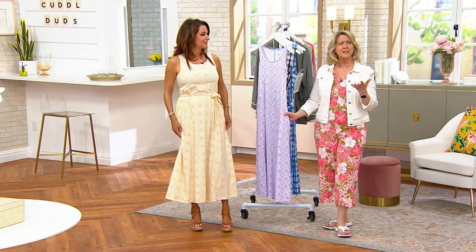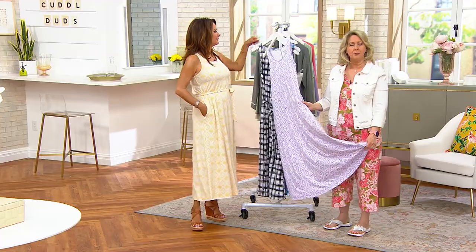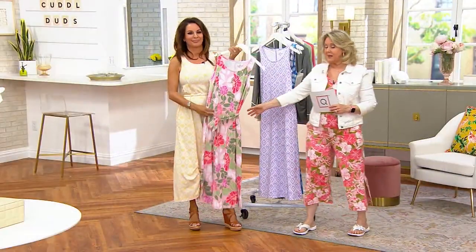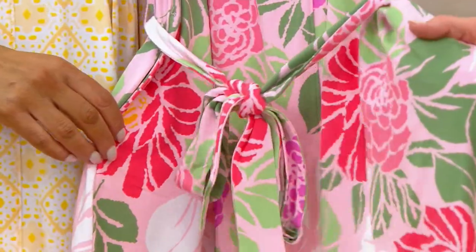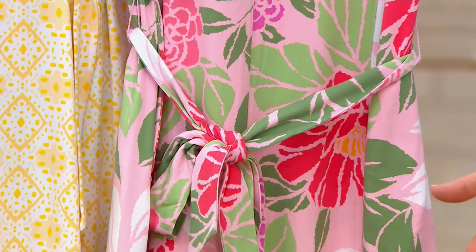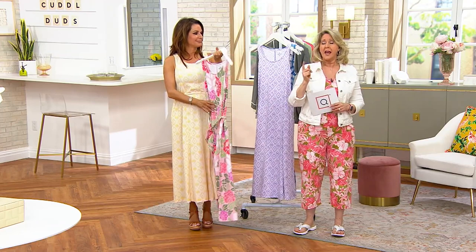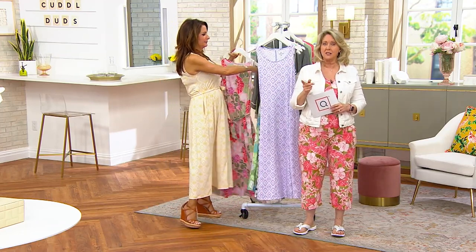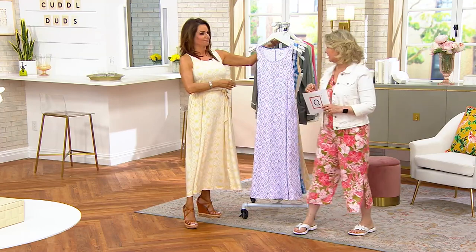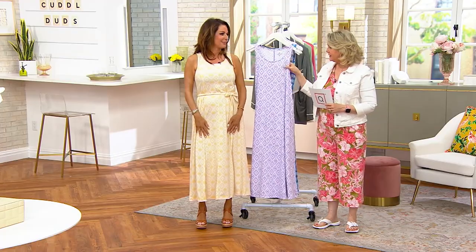This fabric is absolutely fantastic — when you get it home you'll say, 'Oh my goodness, this is really nice.' It's brushed-feeling without being hot, which is one of its beauties. The pink floral is flying — fewer than 600 left, and only in regular length. Carrie is 5'4" in the regular length, Bridget is 5'7" in the regular length, and Charnay is 5'7" and also wearing the regular length.